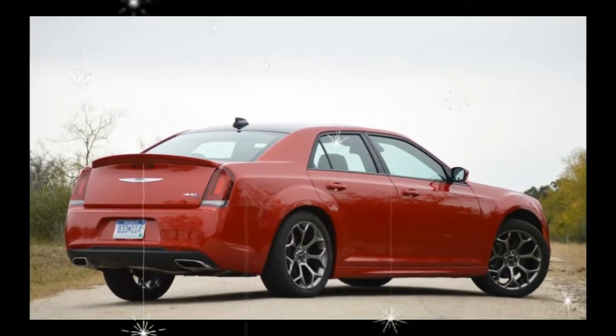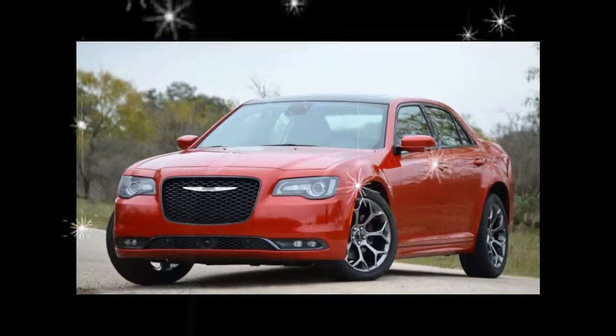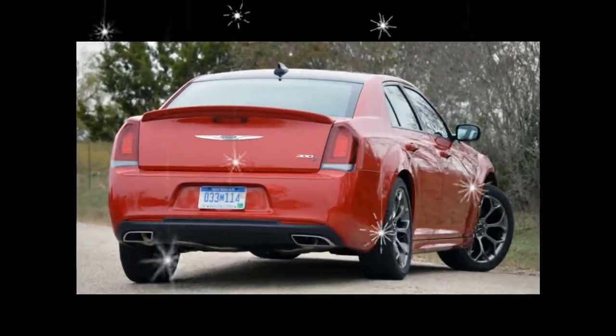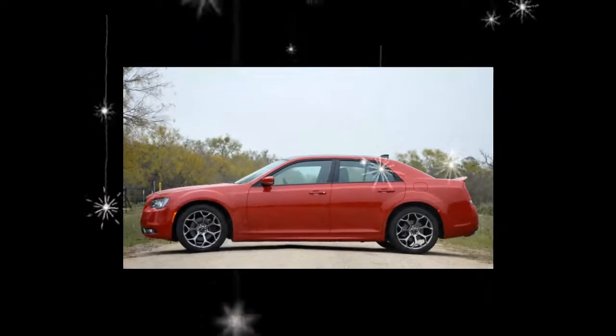Our well-equipped, V6-powered, rear-wheel-drive 300 Limited rolls off the dealer lot and into our garage for $41,680, a $1,950 price bump above last year's pick.